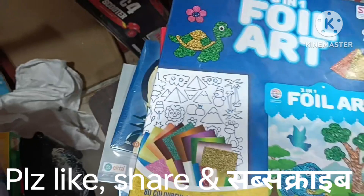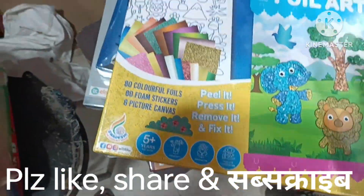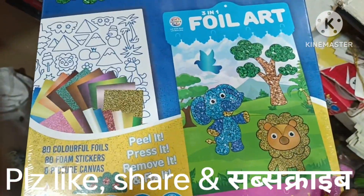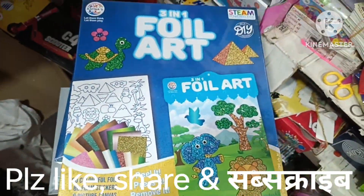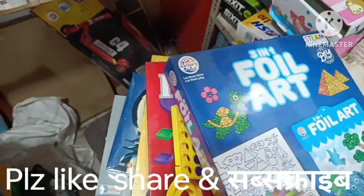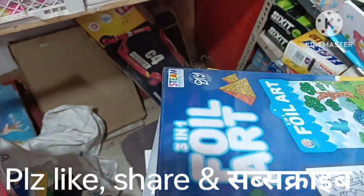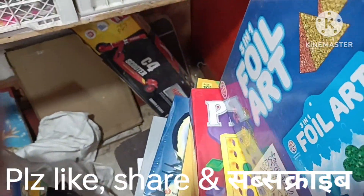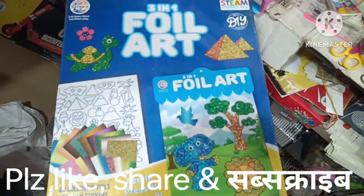This is also a new one called Hot 10 — a 3-in-1 foil art kit. This foil kit has many blank sheets with different designs. This is a craft kit and it's a very good kit. The company coats the price at 750 rupees, and it's available in the bazaar. This is a good product and a favorite kit.